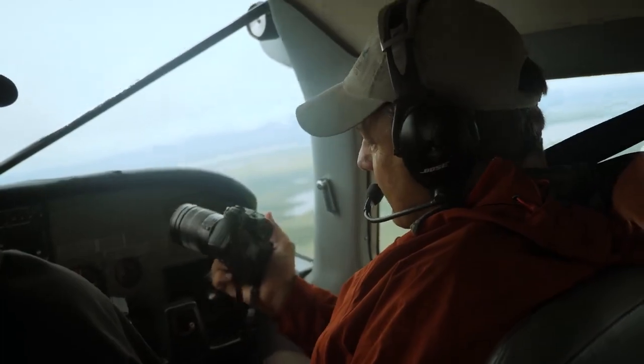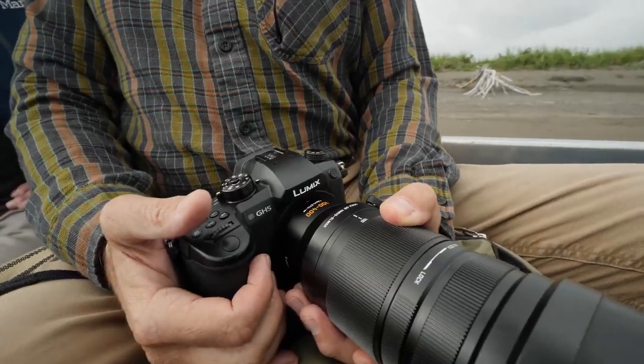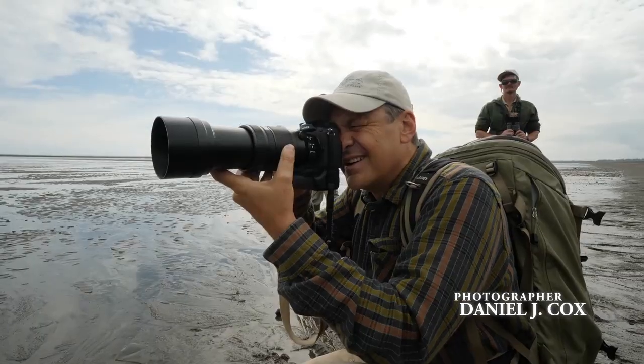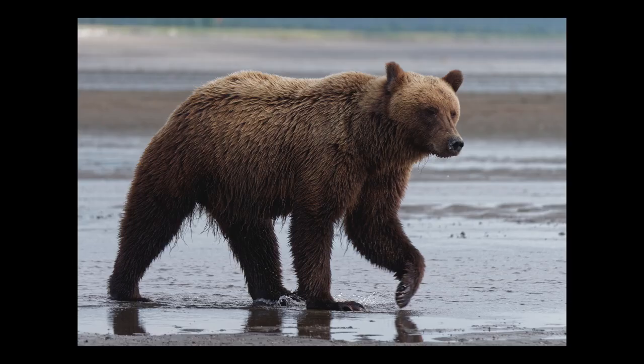Our pilot noticed quickly that we didn't have a lot of gear. The great big monster lenses that I used to use are gone. We're shooting smaller cameras, smaller lenses, and getting even higher quality than we used to do with our traditional DSLRs.